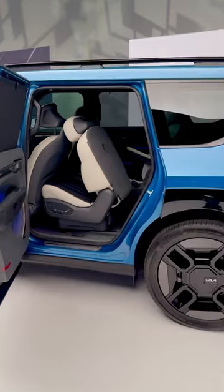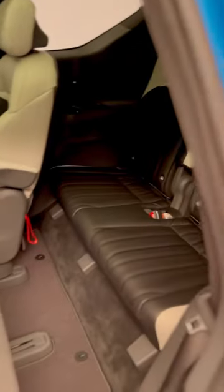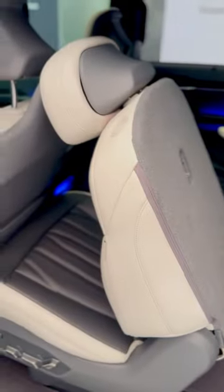With a wheelbase longer than the popular Telluride three-row SUV, getting in and out of the backseat is a whole lot easier thanks to these power-moving second-row captain's chairs. Climbing into the two-person 50-50 split rear seat allows for a lot of room, and there is plenty of headroom for real-size adults — so huge win for this three-row electric vehicle.